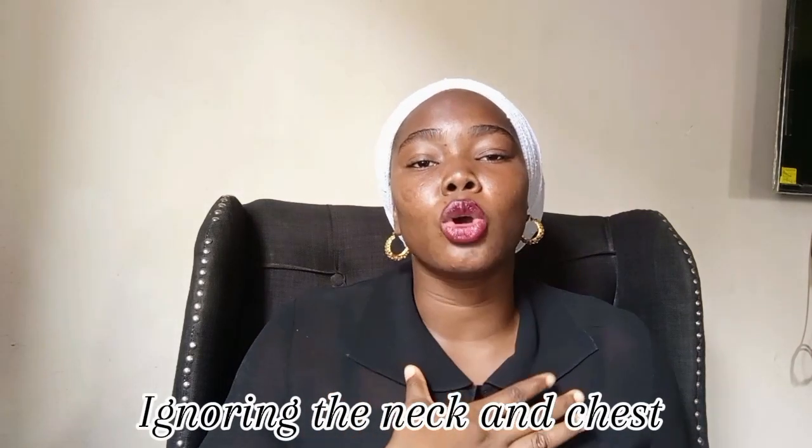The next mistake on my list is ignoring the neck and chest when applying skincare products. When you're doing your face skincare routine, you're avoiding your neck and your chest. I'm wearing this dress so I can properly show you how my neck and chest color matches my face. When you do your skincare routine, bring those products down to your neck and even down to your chest.